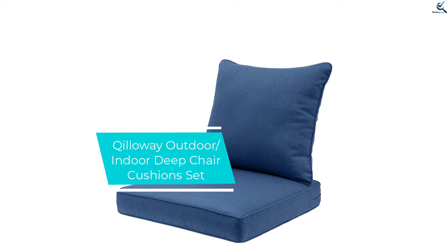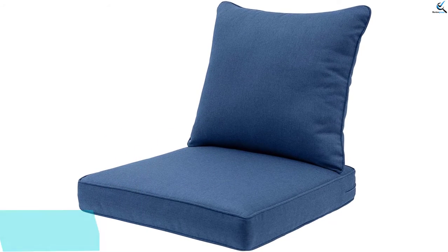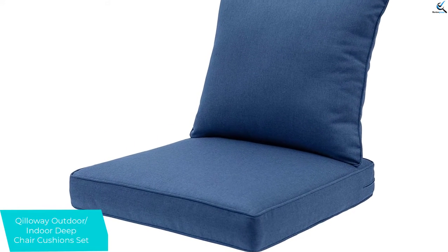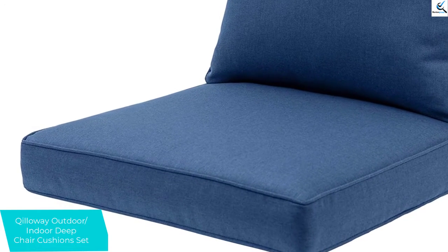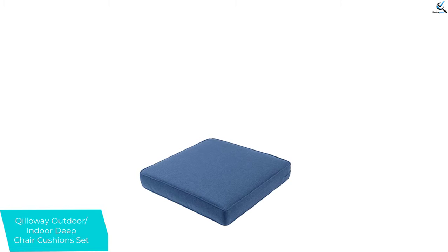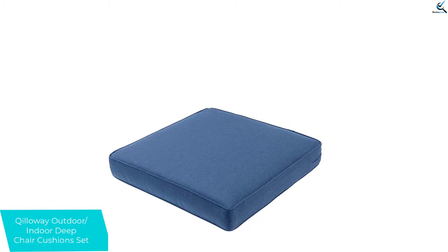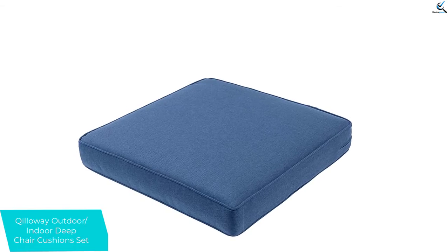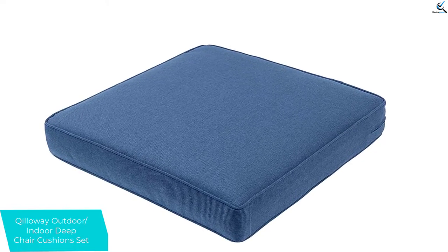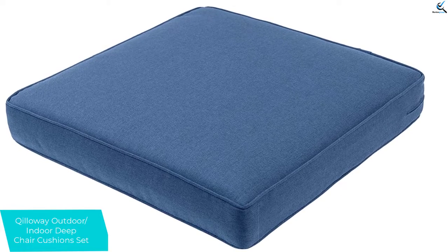Moving on at number 4, we have the Killaway Outdoor Indoor Deep Chair Cushion Set. A chair cushion for outdoor use must be weather-resistant, durable, and UV-resistant. This is one great cushion that suits outdoor and indoor use since it is resistant to UV, bad weather, and highly durable. The over-stuffed construction of the cushion makes it more comfortable and durable, and it has been recommended for long-term use.